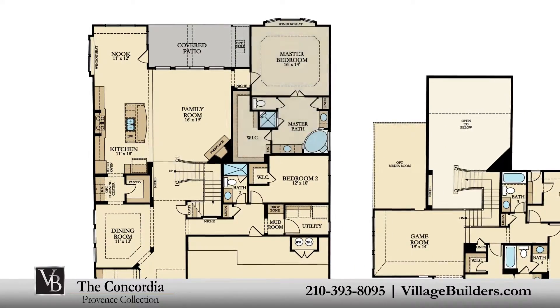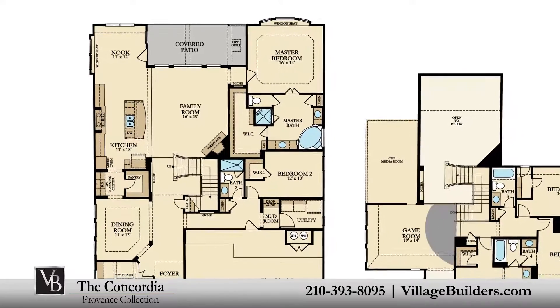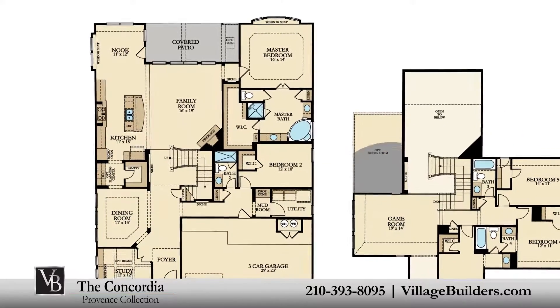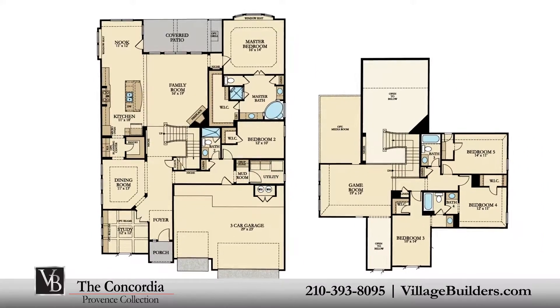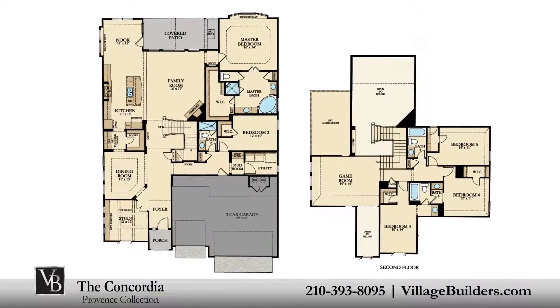This stunning new home also features a spacious upstairs game room and an optional media room, as well as a large walk-in utility room and mud room, plenty of extra storage, and a finished three-car garage.